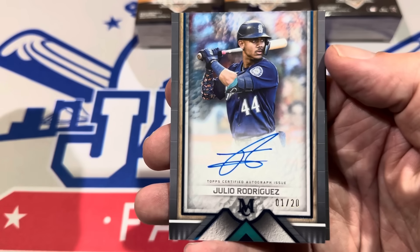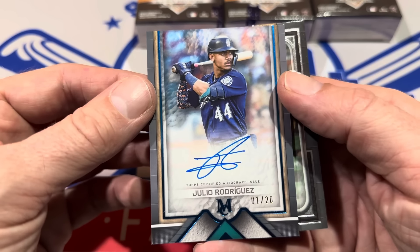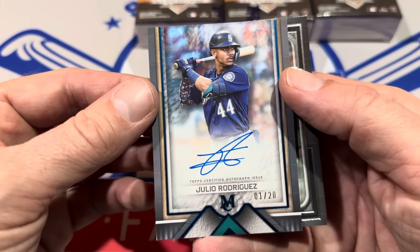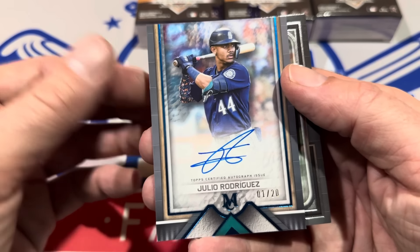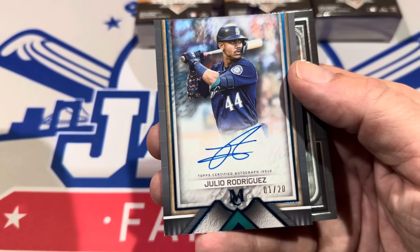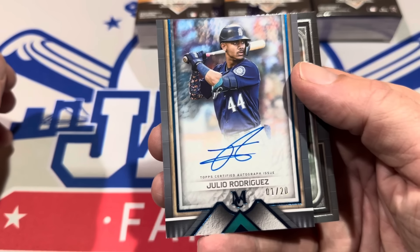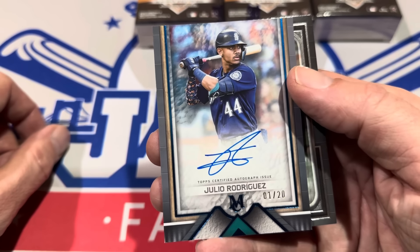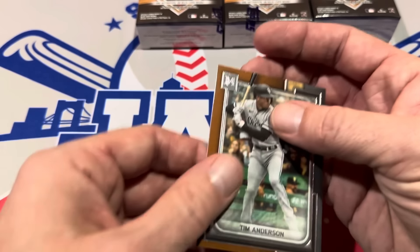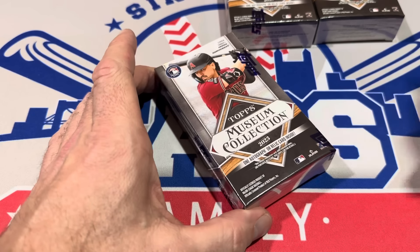I love this product. This is a great card — one of the better cards we've pulled from Museum Collection. He was actually my pick to be the American League most valuable player this year. With Shohei Ohtani moving over to the National League, I think it's J-Rod's for the taking. Bobby Witt Jr. had a great second half, Aaron Judge could hit 60-some home runs again, and there's Corey Seager — but I've got J-Rod. Caleb, congratulations on that one, numbered to 20.